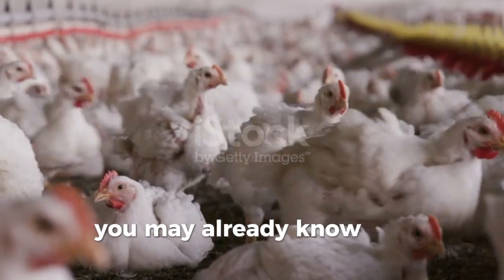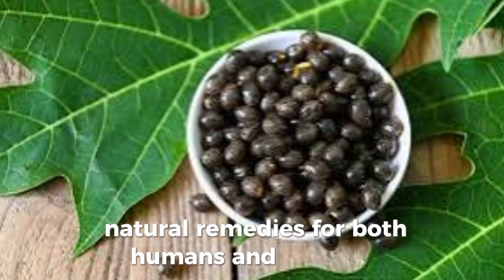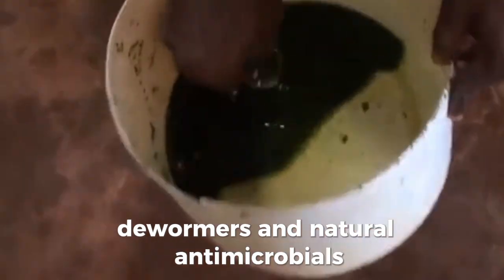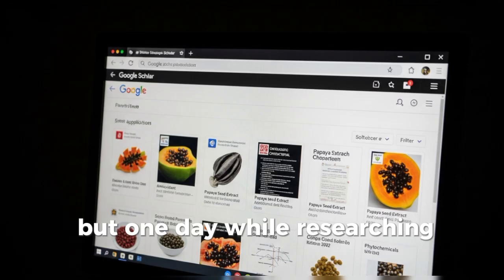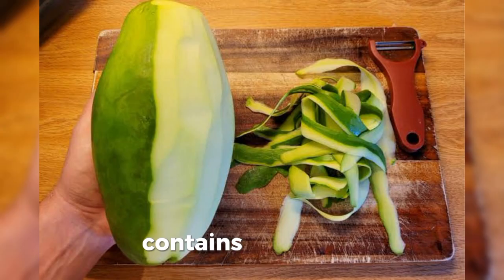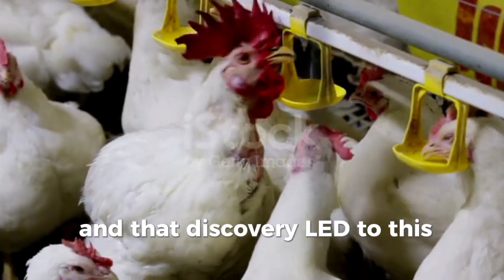You may already know that papaya leaves and seeds are among the most potent natural remedies for both humans and livestock, used as immune boosters, dewormers, and natural antimicrobials. I was using them regularly in my own poultry setup. But one day, while researching online, I stumbled on something surprising — the peel itself, often discarded, contains a powerful enzyme that could rival synthetic growth boosters. And that discovery led to this very video.